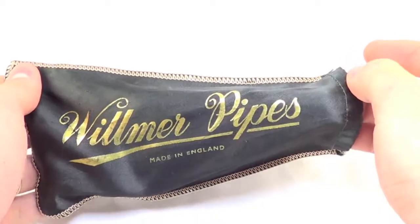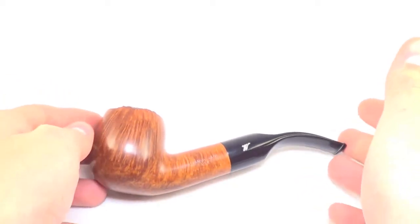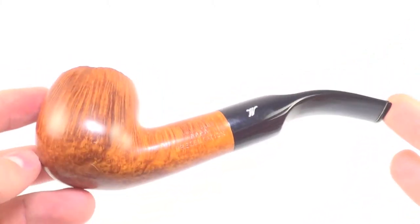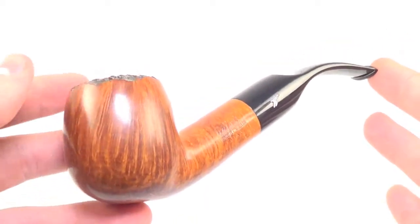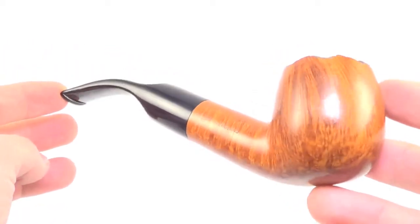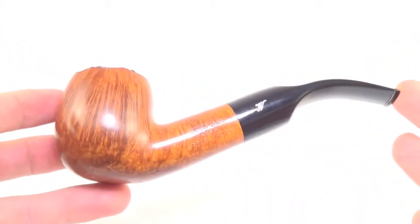Here is another Wilmer pipe that comes with the original pipe sleeve. This is the Wilmer of all Wilmers if I've ever seen them. This is a Wilmer 4A presentation grade, and that is the highest grade that I've ever seen. I've seen one other 4A in my life but I've never seen a presentation grade. So this is the rarest of the rare from Wilmer.